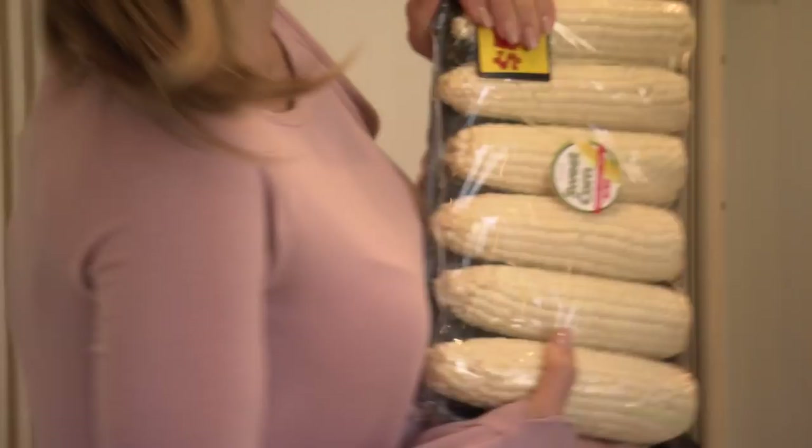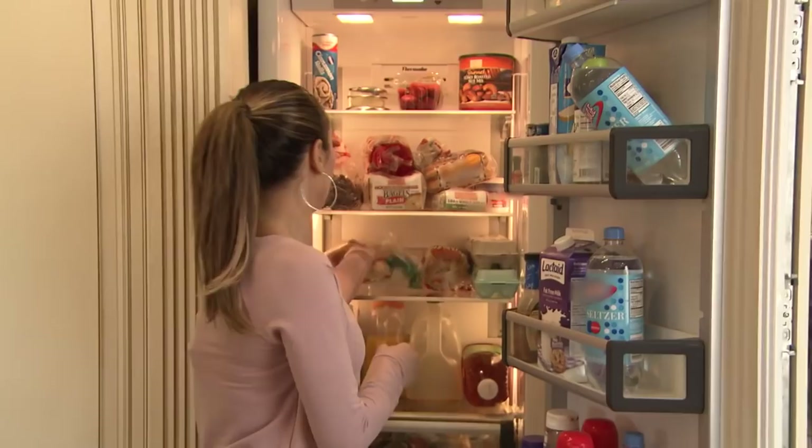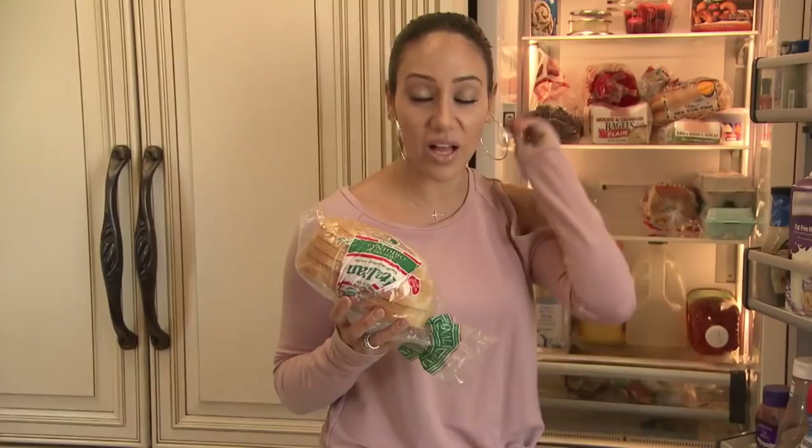Let's go to the next fridge. So this fridge, I carry more of like my beverages, my juices, and we have a lot of carbs in this fridge. Like the Italian toast — you pop it in the toaster, a little butter, a little jelly, and you're good.